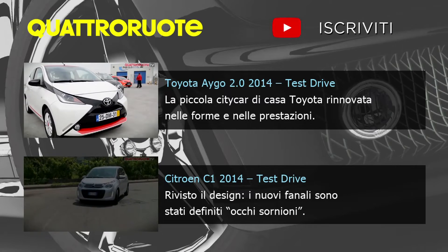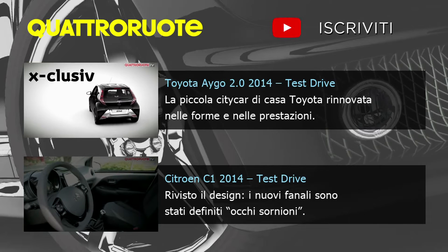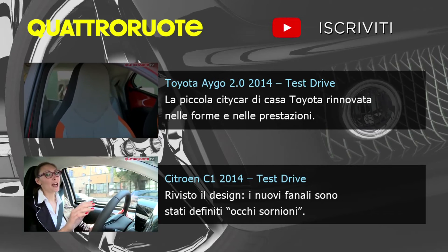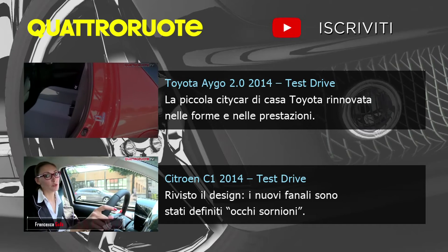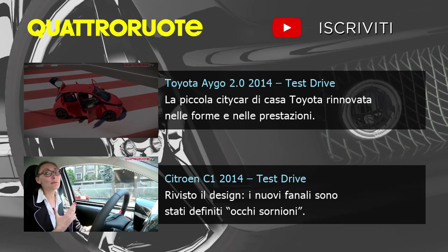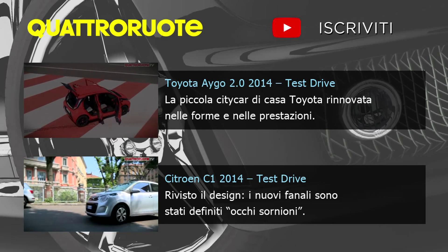Le combinazioni sono così tante, alcune addirittura provocanti, altre un po' improbabili, che solo usando il configuratore si possono vedere tutte. Prima o poi, si sa, anche ai modelli di maggiore successo bisogna metterci mano. Persino la C1, che vanta prezzi da sempre molto competitivi e un palmarès di oltre 750.000 esemplari in circolazione.